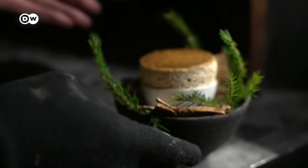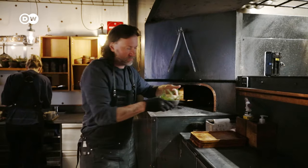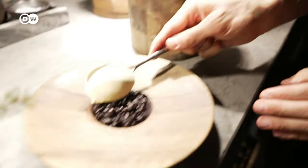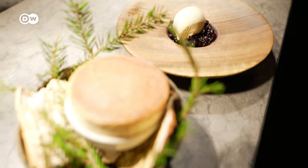A culinary highlight is the mushroom soufflé, a dish baked in the oven, combined with blueberries and an ice cream with essential aromas of birch.